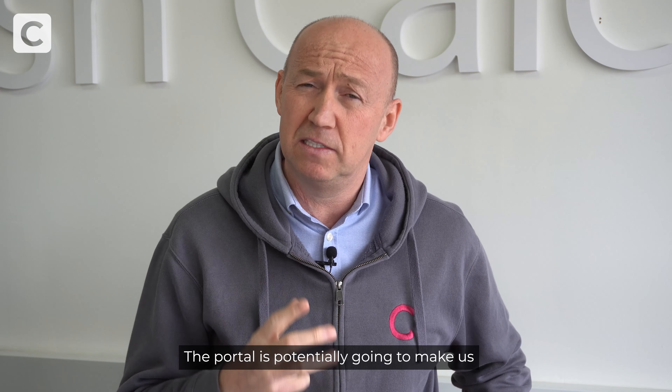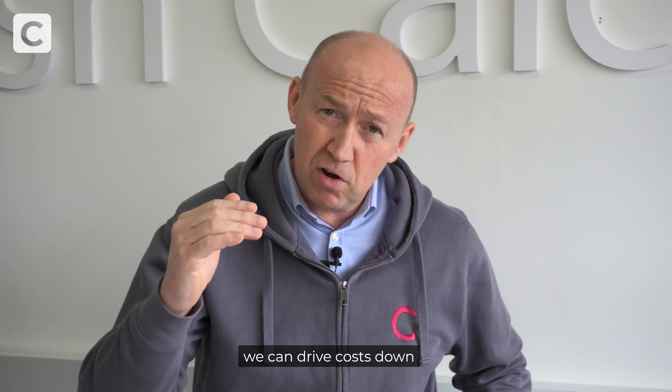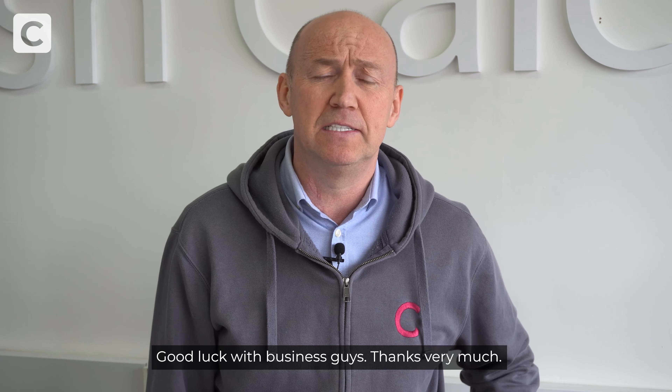The portal is potentially going to make us much more efficient dealing with the client. We can drive costs down and hopefully improve your profits at the same time. Good luck with business, guys. Thanks very much.